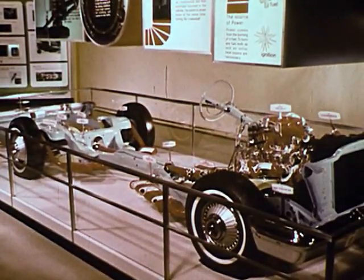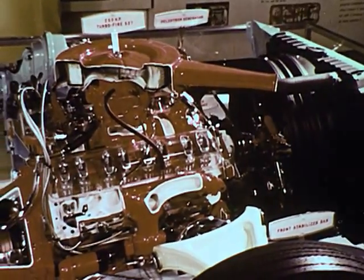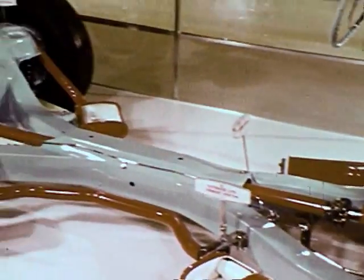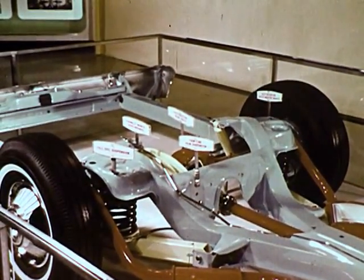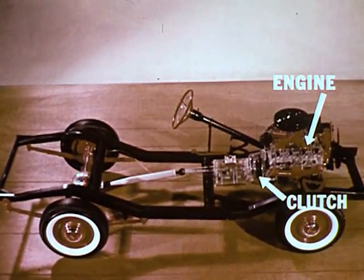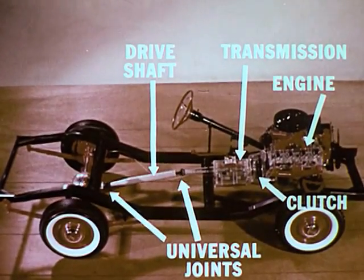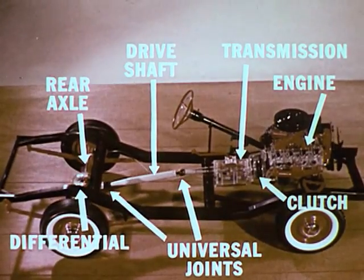Now I have an engine. Before we have an automobile, we must add a way to transmit the engine's power to the wheels, provide for supplying different amounts of power for starting, climbing steep hills, and the like, and devise a means to stop the car. The machinery that transmits power to the wheels is called the power train. From the engine, these include the clutch, the transmission, the drive shaft with its universal joints, the rear axle, and the differential.